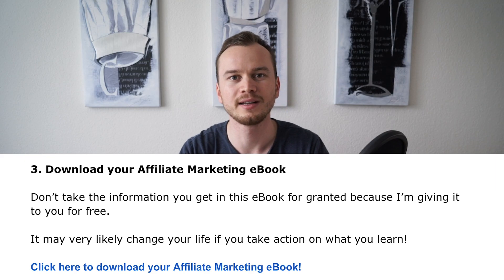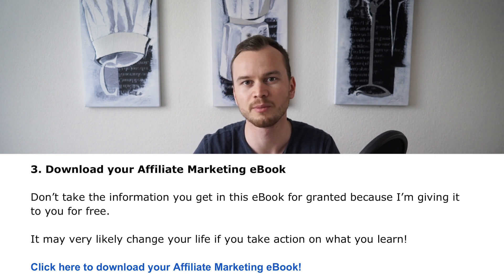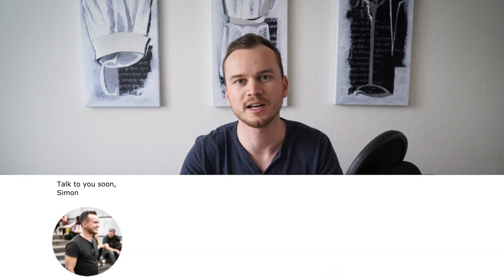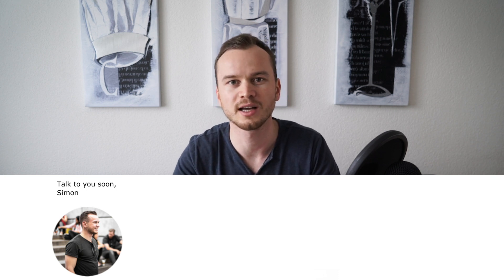Last but not least, give them the lead magnet you promised for signing up. This is most likely the reason they signed up and actually opened your email. What I do is upload the ebook I'm giving away to a Dropbox folder and share the link. I also recommend adding a picture of yourself or your brand logo at the end of each email, because it builds trust and makes it easier for people to remember you.